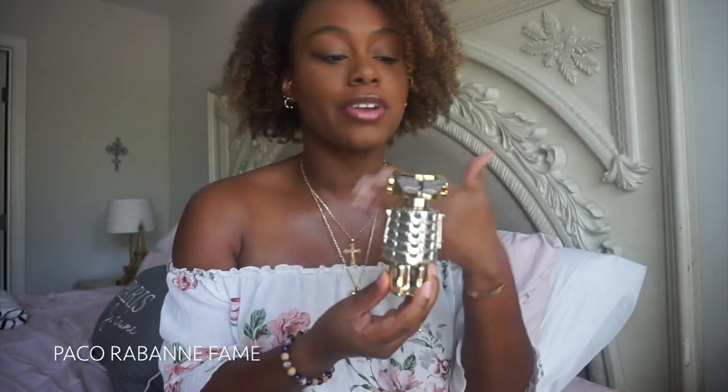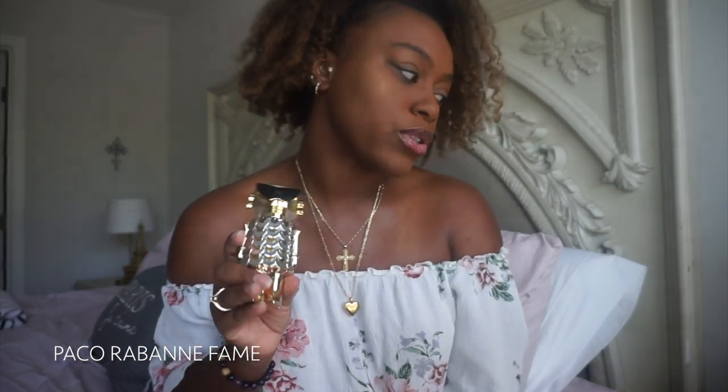It may look like a different kind of bottle, but I love it. Also, I want to give you a heads up — I'm going to put the name of everything in the description as well as a link to Sephora if you're interested, because I got most of these from Sephora.